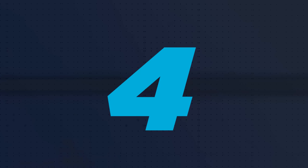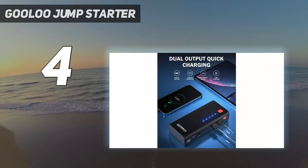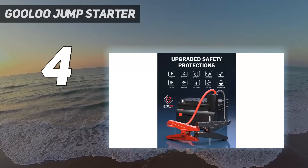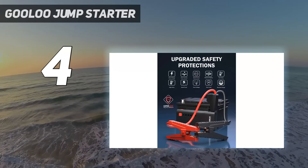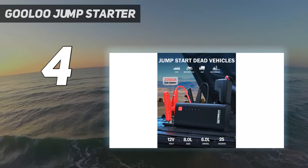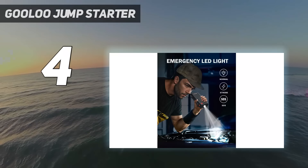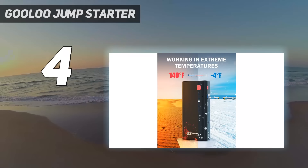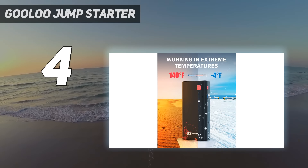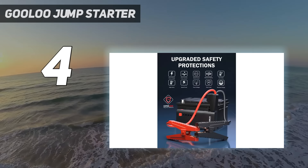Coming in at number 4: the GULU Jump Starter. Don't let the compact size of the GULU 1200A peak fool you — this unit is a small but mighty contender in the lineup. It delivers 1200 peak amps while weighing in at just over 1 pound. It also happens to be one of the most affordable jump starters we retested. Beyond jump-starting, it features two USB charging ports, a DC power outlet with a lighter adapter, and a small LED flashlight with several modes.